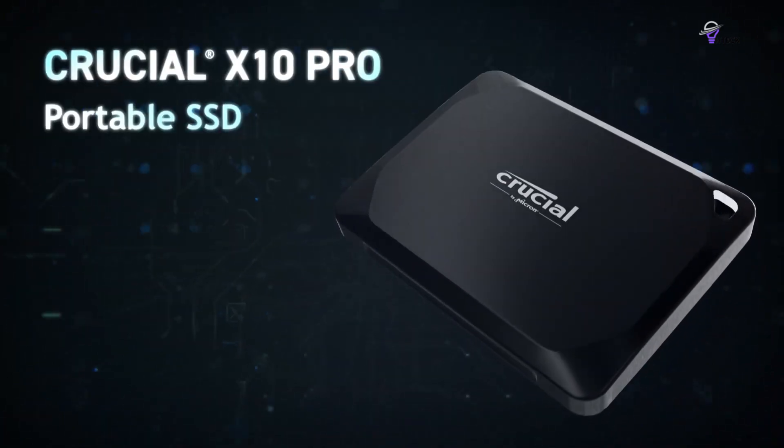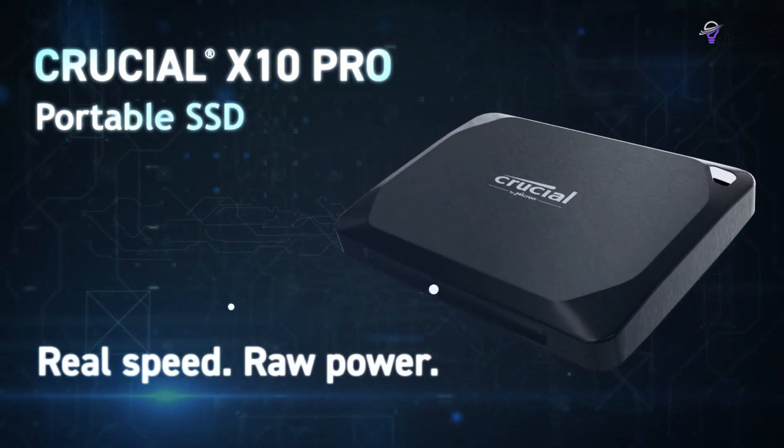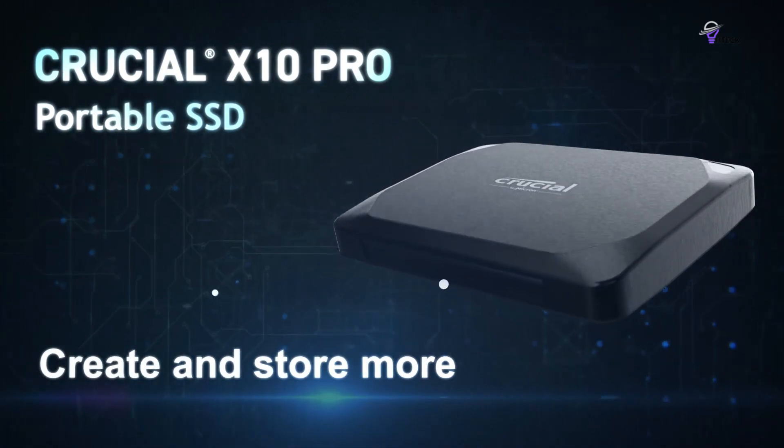In the realm of USB Gen 2 x 2 portable SSDs, the X10 Pro stands out not only for its design but also for its exceptional specifications and durability. It represents the pinnacle of the X-Series evolution, following the lineage of the X6 and X8 models, making it a top choice for users in need of high-speed, reliable external storage.